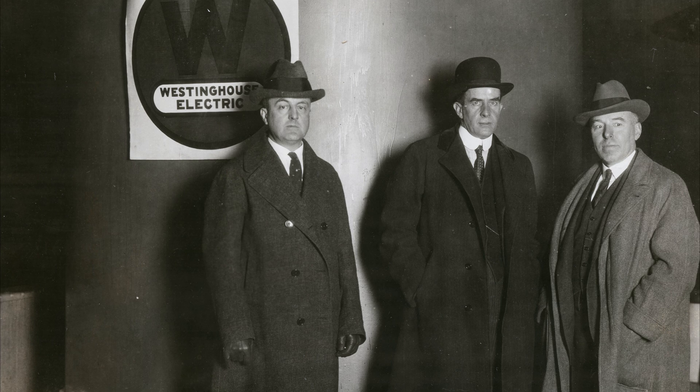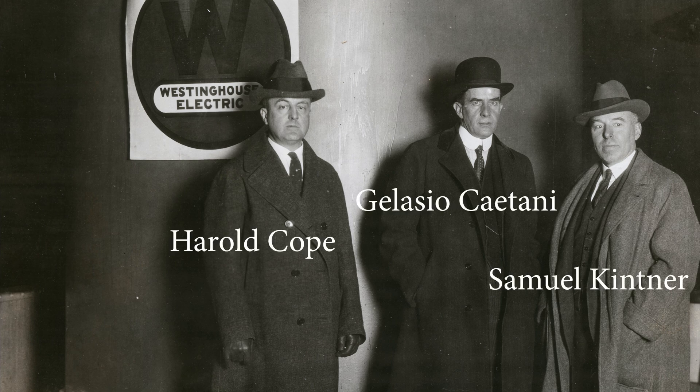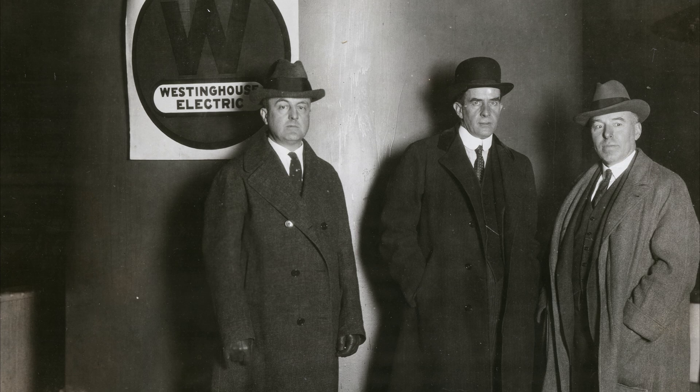In November 1923, Trafford received a visit by then Italian Ambassador Galicio Caetani, and he was accompanied by two of the Westinghouse executives.